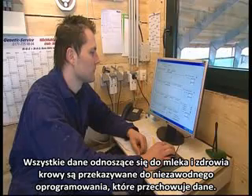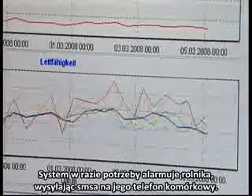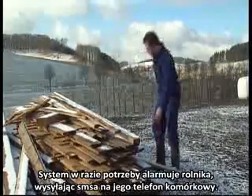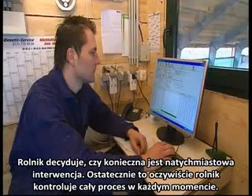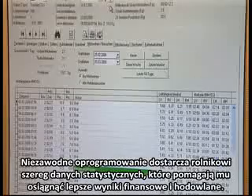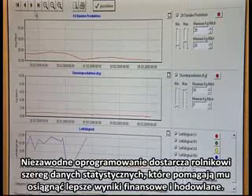All data pertaining to the milk and the cow's health are transmitted to the Saturnus software programme, which stores the data and, if necessary, alerts the dairy farmer by sending a message to his mobile phone. The farmer decides if immediate intervention is necessary. Ultimately, it is the farmer who controls the whole process at all times. The Saturnus software provides the farmer with a host of statistical data to assist him in optimally attuning his business processes for the best possible results.